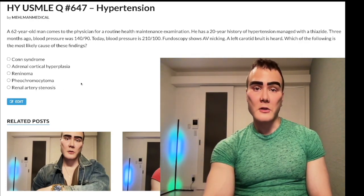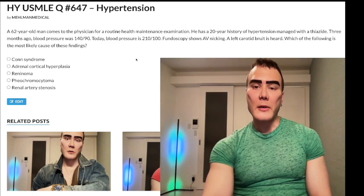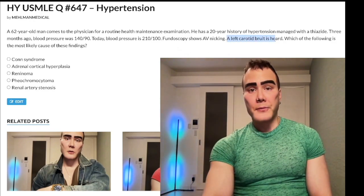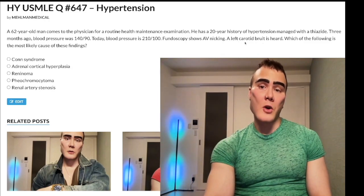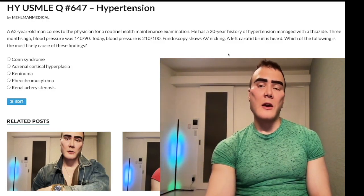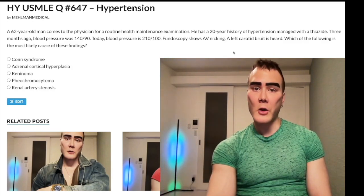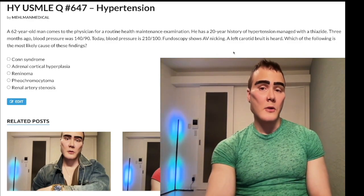Choice E is renal artery stenosis — the correct answer. There are two main points. The first is the carotid bruit. A carotid bruit indicates carotid stenosis caused by atherosclerosis. If we have atherosclerosis in one location, we likely have it in other locations too — the coronary arteries, popliteal arteries, and the renal arteries. So the carotid bruit detail signals diffuse vascular atherosclerosis, including in the renal arteries.